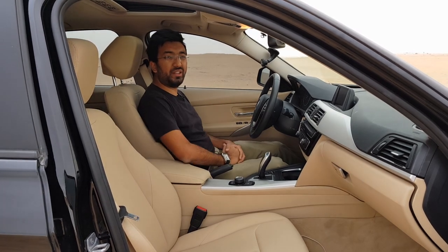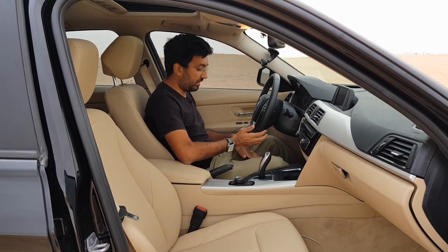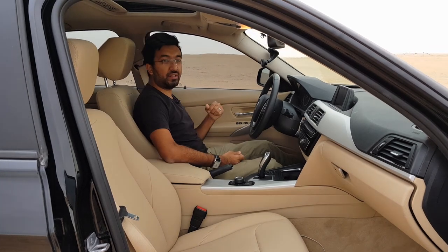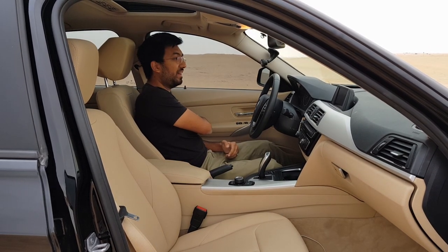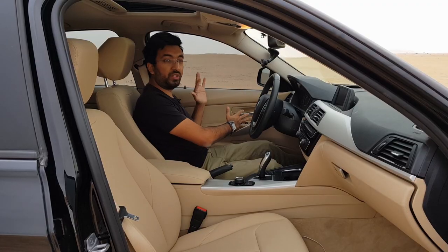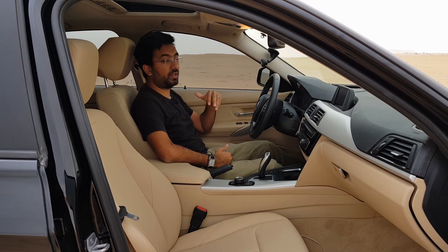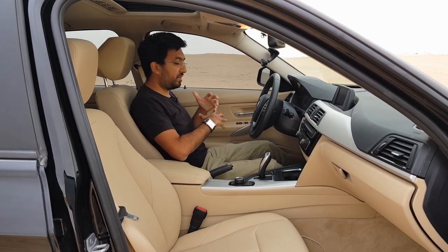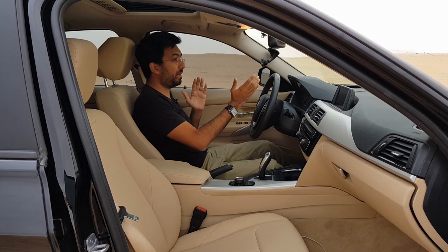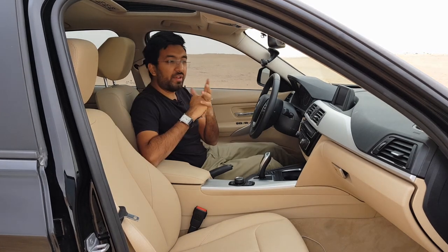The next bad point is the side armrest on the doors. If you are a tall person and take the rear seats, the armrest curves inward and just disappears at the edge of the door. When you try to place your hand while driving it tends to slip. They should have made a bigger handrest, or one that goes all the way to the back.